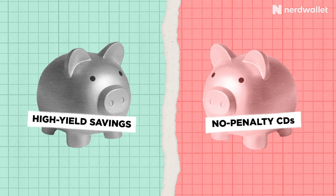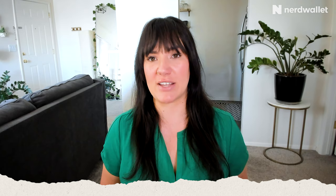A pro that both have is that each has competitive interest rates, which are in the range of 4% or higher right now for both kinds of products, making both of them a great place to put liquid cash and earn interest. Also, with a no-penalty CD, you won't be hit with a fee for trying to access your money. And with savings accounts, there aren't a lot of excessive withdrawal fees being charged right now, which means you can access your money on a regular basis throughout the month.